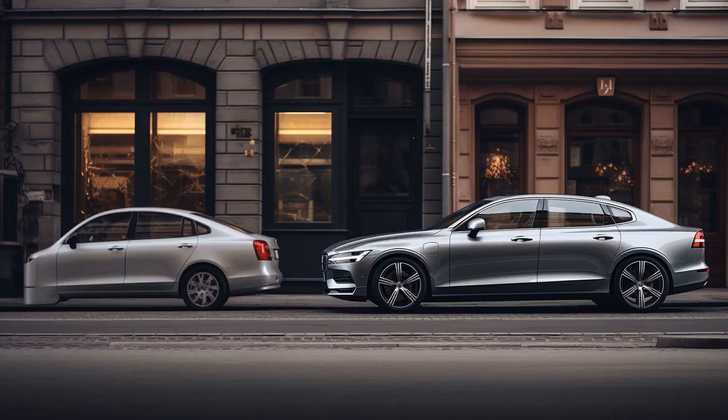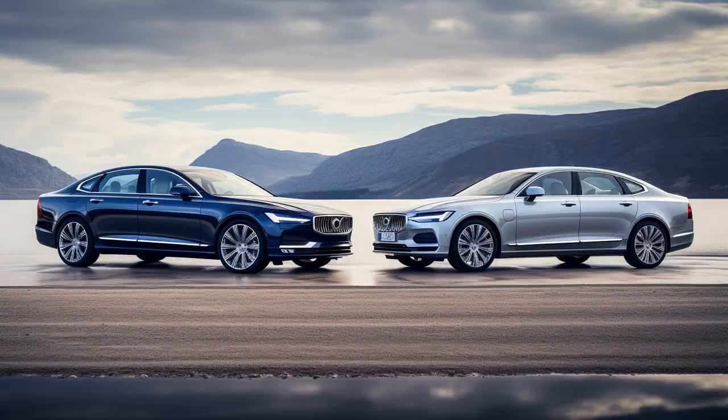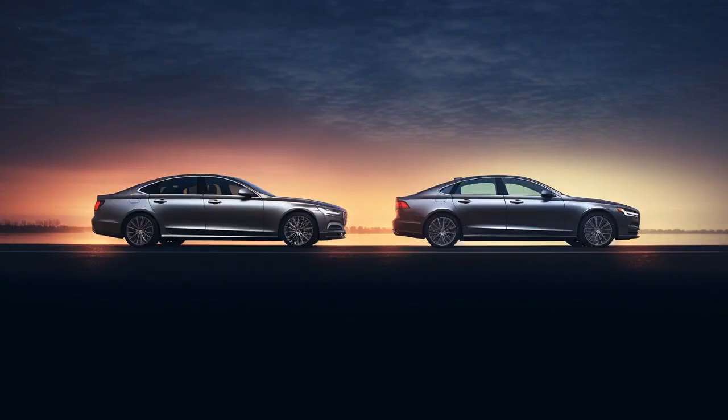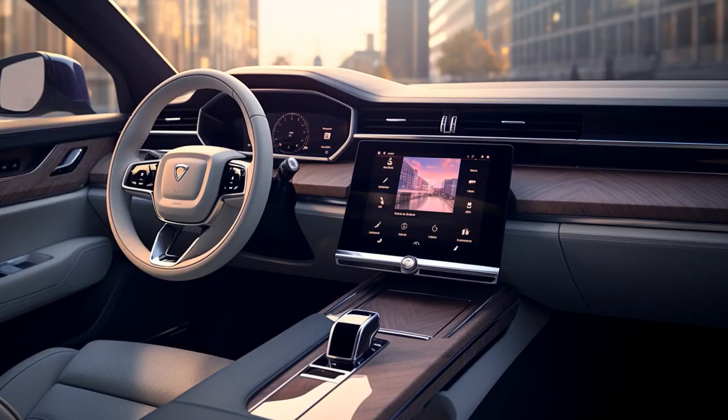Why don't you ever play hide-and-seek with a Volvo S90 and an Audi A6? Because no matter where you hide, the Volvo always says safety first, and the Audi A6 is always a headlight ahead. And now, let us look at 11 critical differences between the two.